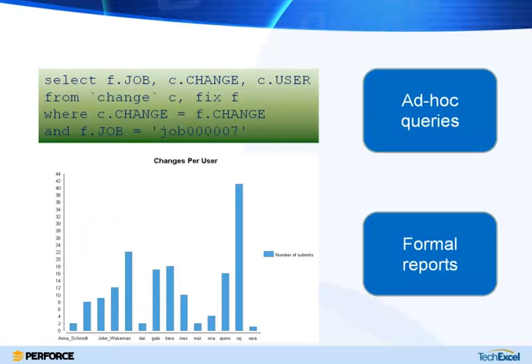Once the data is in a database like MySQL or SQL Server, you can run ad hoc SQL queries or generate formal reports with BIRT, Crystal Reports, or any reporting tool. As part of your product backlog estimation, you can run these reports and say, for example: here's a set of requirements for the database module — let's run this report against the Perforce database and see how many files we usually have to change when working on that part of the code.